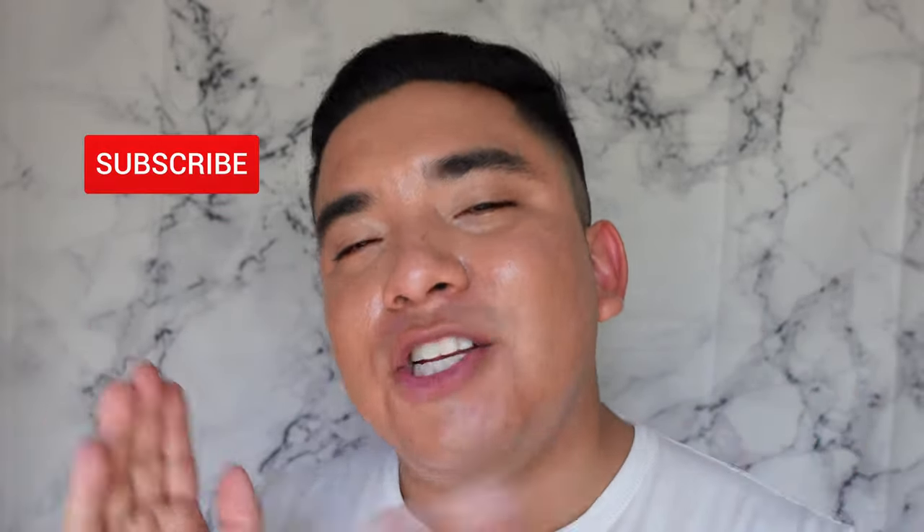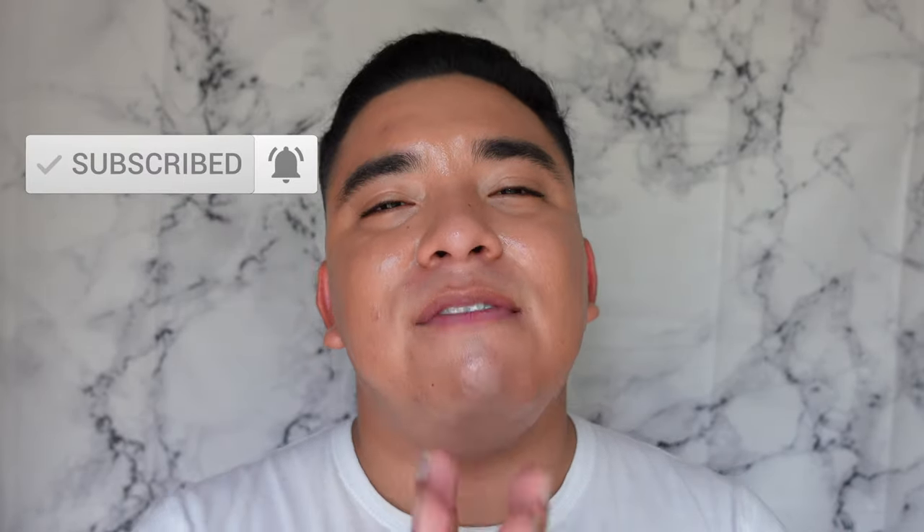Before we get into it, please like this video and subscribe to my channel — I'm trying to get to a thousand subscribers and it would mean the world to me. Leave a comment, talk to me about skincare. Let me know what you think of this sunscreen, and if it isn't really your calling, let me know what your favorite sunscreen is right now.